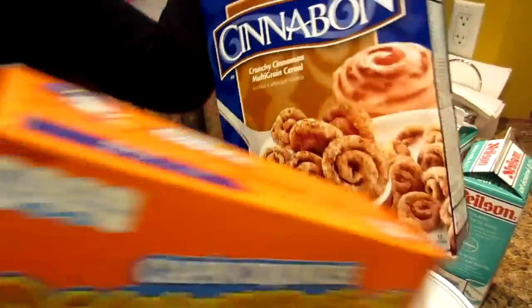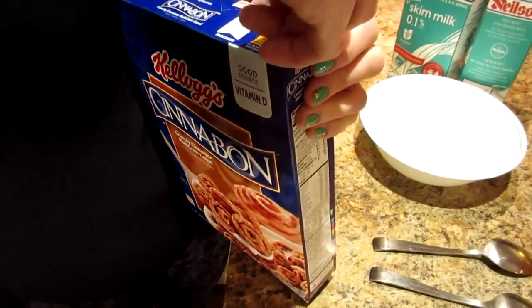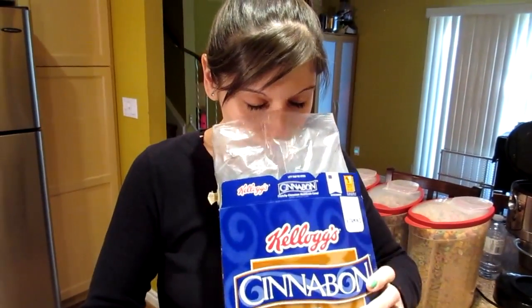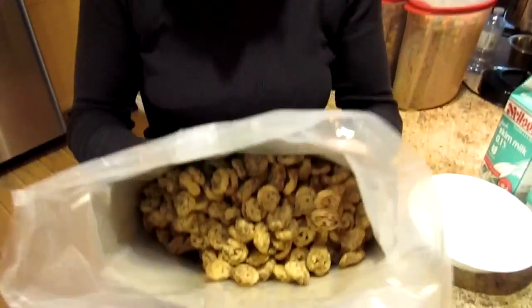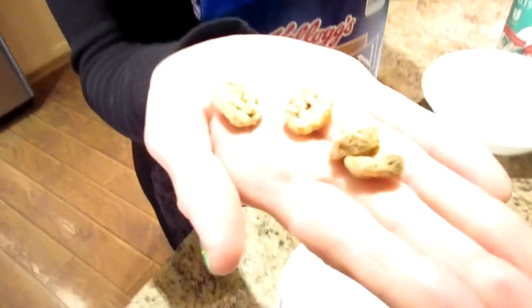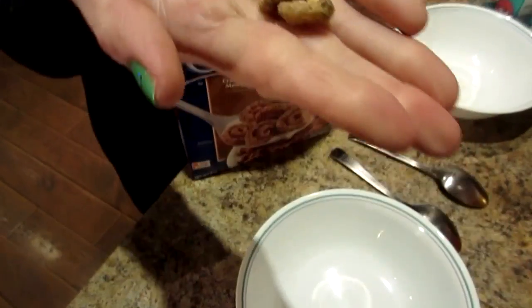Okay, that means you gotta eat this one first. First cereal of the day is gonna be the Cinnabon. Oh my gosh, the smell-o-vision friends, you better have it on for this one. It really smells like Cinnabon. Smell it friends! I can smell it from here. You would think it's just the cinnamon smell — it's not. You can smell the cream cheese. It smells like real Cinnabons.